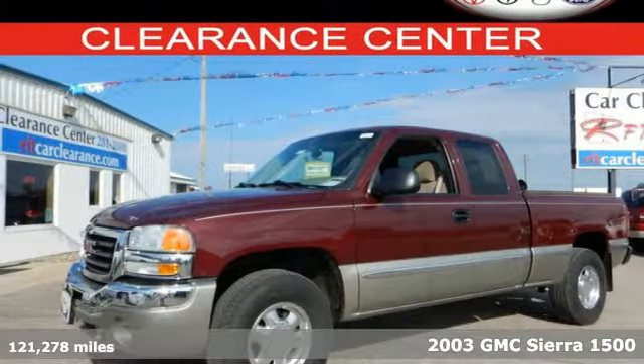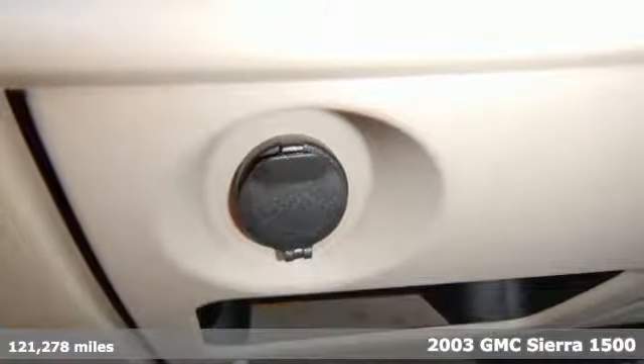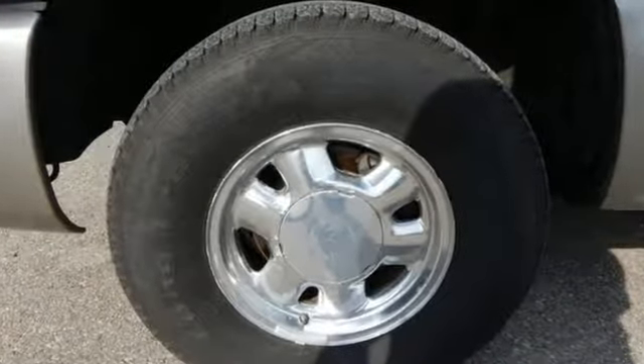Here's a 2003 GMC Sierra 1500. Engineering features include four-wheel anti-lock vented disc brakes, load managing leaf spring rear suspension, independent front suspension, and a potent GMC engine.